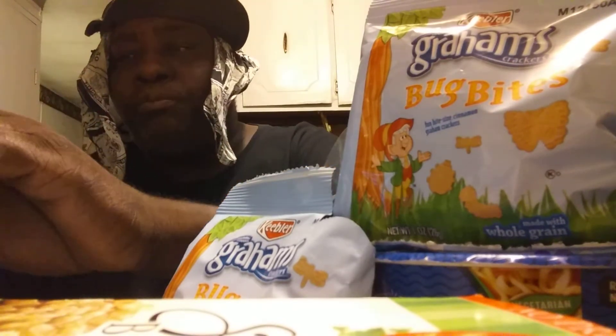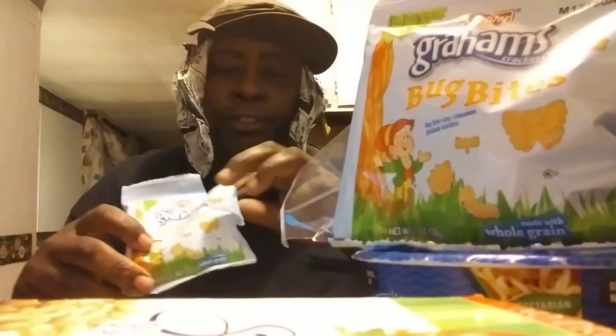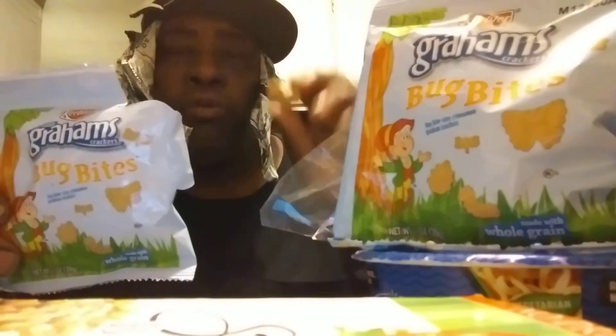I would buy these again. Definitely good. On a scale of 1 through 5, I give these a 5. A taste of cinnamon, the cookies are fresh, tastes very expensive, there's an overall nice crunch. Cool little shapes. They are delicious.